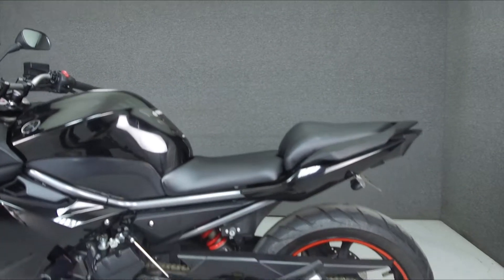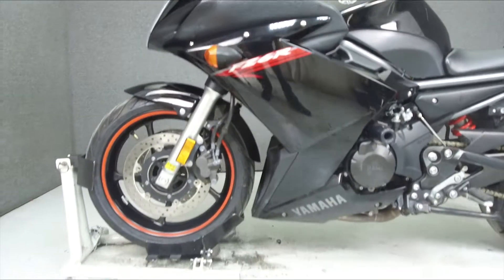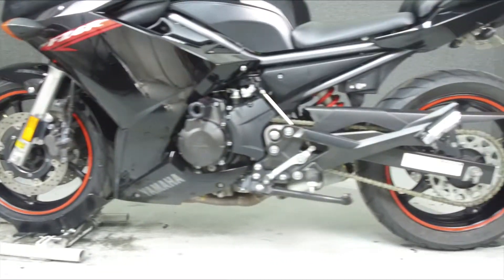This bike has been upgraded with a Two Brothers slip-on muffler, heated grips, Zero Gravity windshield, levers, frame sliders, rear fender eliminator kit, and rear turn signals.